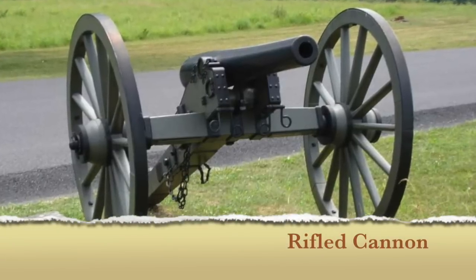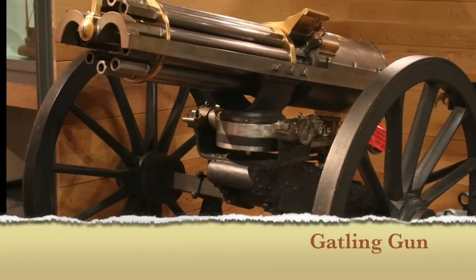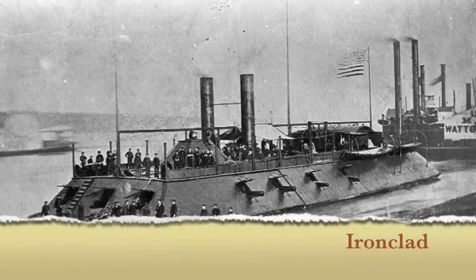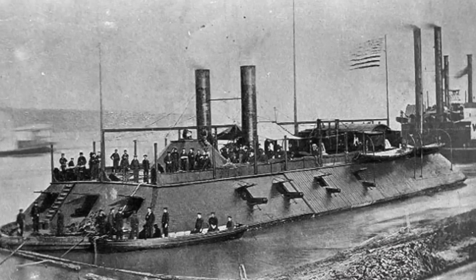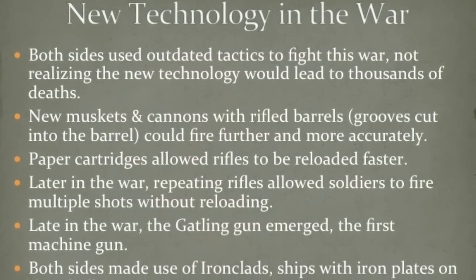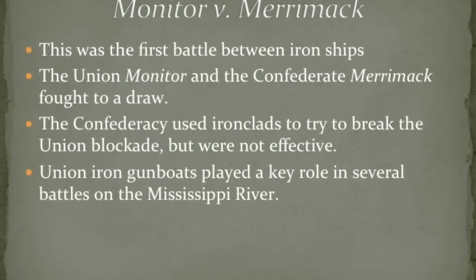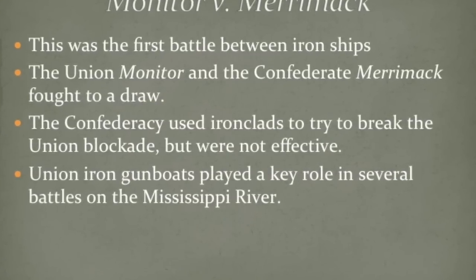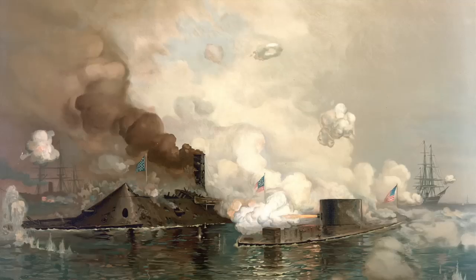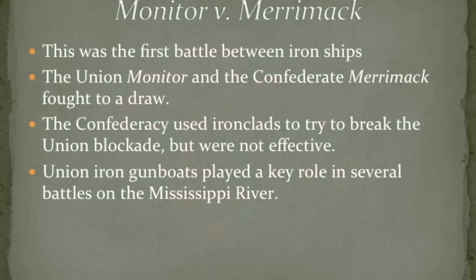You also had rifled cannons that fired further and were certainly deadly. Late in the war, you have repeating rifles, and then the first machine gun — the Gatling gun — but they saw very limited use in the Civil War. Probably the biggest development in the naval aspect was the ironclad: iron plating on armored ships. They were effective at the Union blockade and in gaining control of the Mississippi. The most famous — and very first — battle between iron ships was the Monitor against the Merrimack. It was basically a draw. The Merrimack eventually gets sunk in a separate engagement, and the Union Monitor design becomes the common way these ships were made.